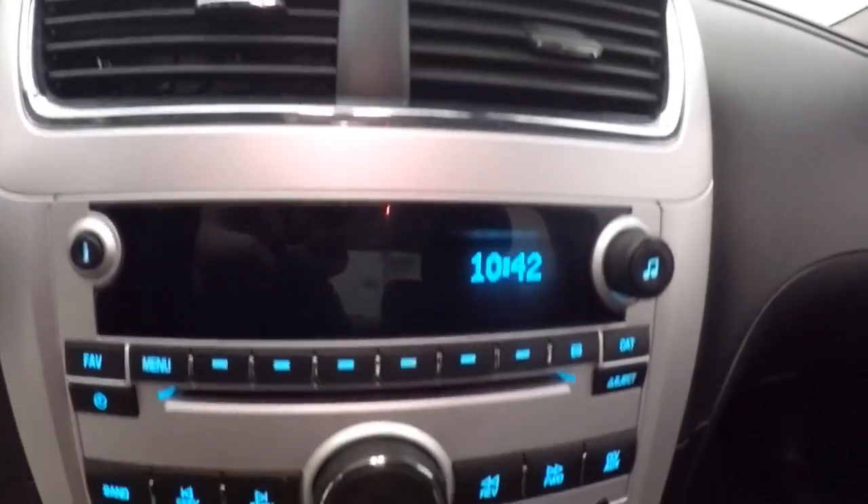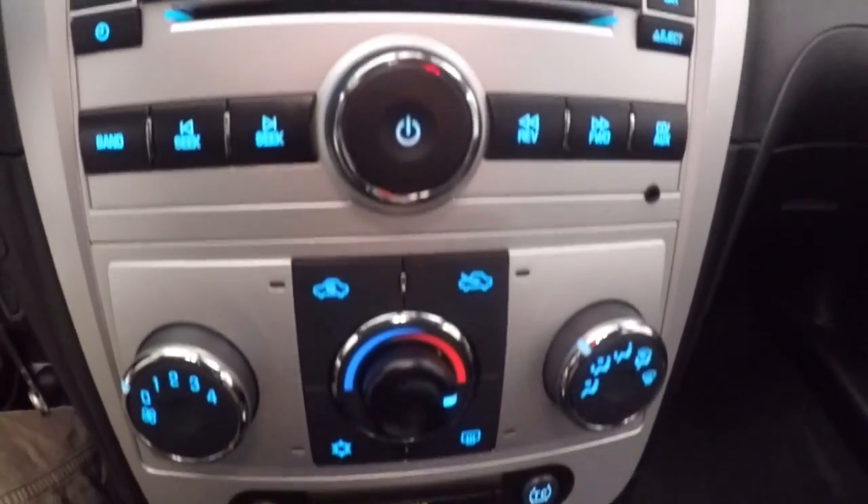Bluetooth and stereo on the steering wheel. Stereo controls. Climate control.